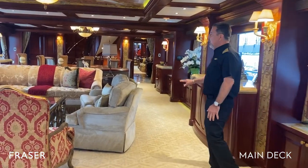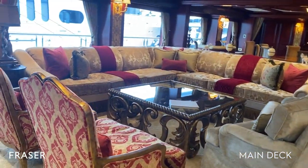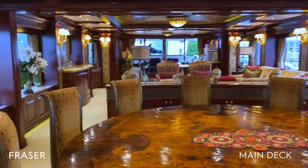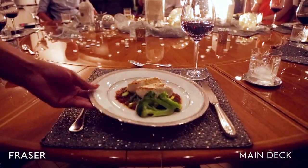On the main deck here is our salon — very spacious, very family-oriented. The dining salon can seat anywhere from 10 to 12 guests, as we are capable of taking 12 guests on board.